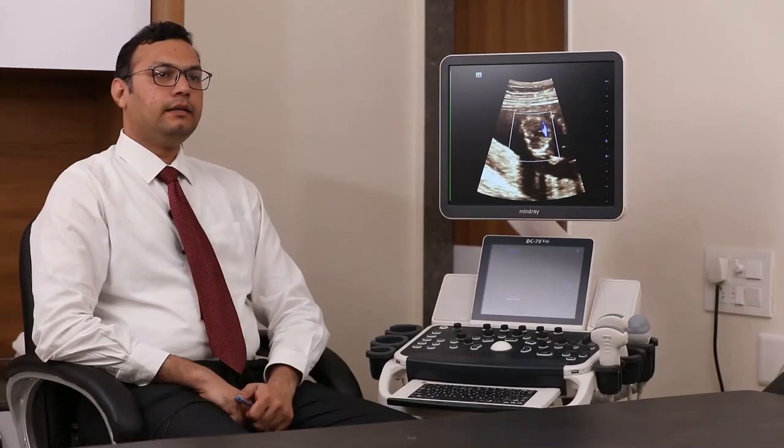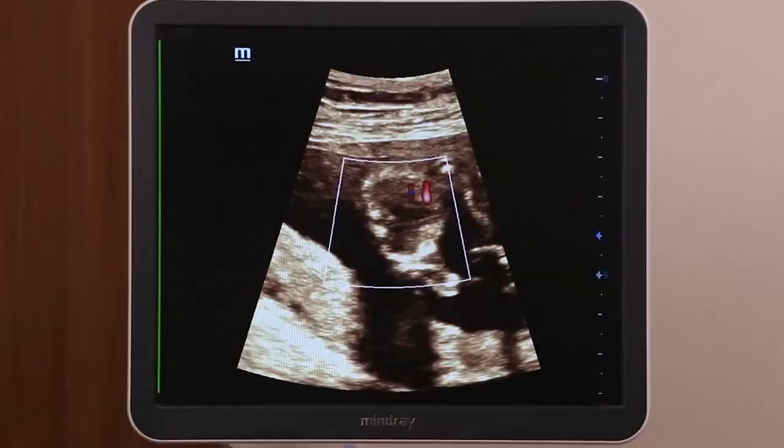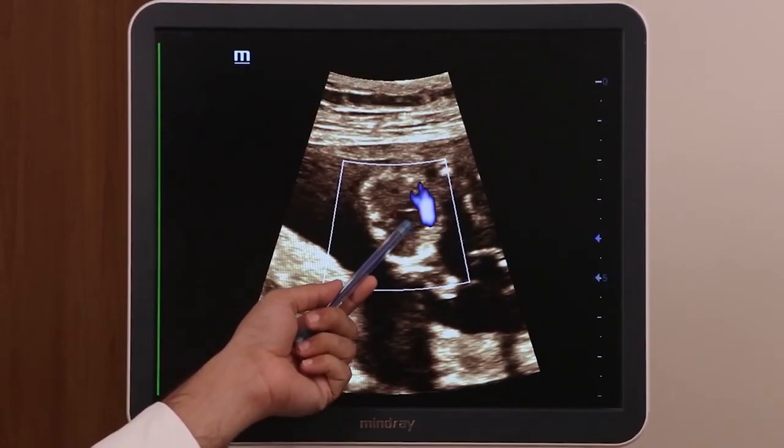So this looks like to be a case of tetralogy of Fallot, wherein we saw there was overriding of aorta, pulmonary atresia or hypoplasia. The same findings were confirmed on color Doppler, wherein we see this red line showing the two inflows, and when the outflows are coming we see a Y-shaped blue line showing the overriding of aorta and the aorta getting blood flow from both the ventricles.